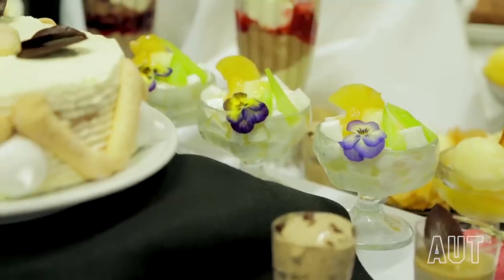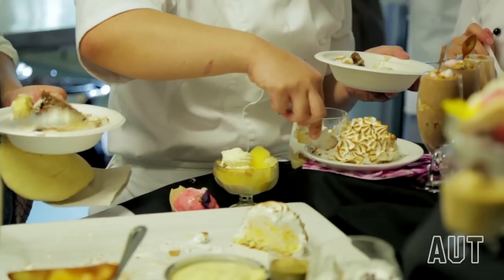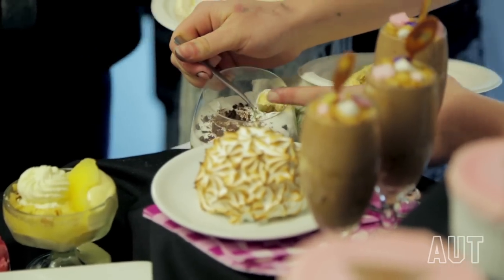We've had that baklava ice cream, we've had the pineapple and celery, we've had that rhubarb, star anise and cinnamon ice cream. As long as you can freeze it, you can make an ice cream out of it.